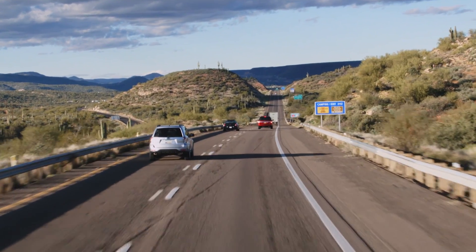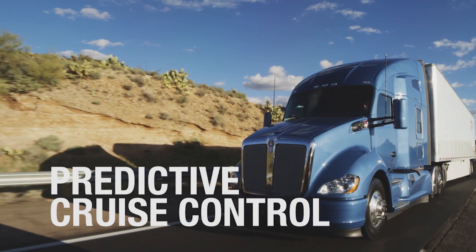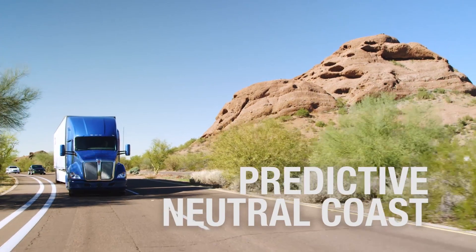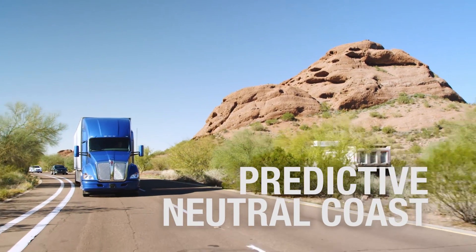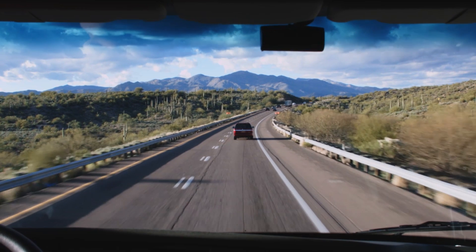To maximize the fuel savings of your PACCAR powertrain, you'll want to review additional videos on predictive cruise control and predictive neutral coasts, which can reduce fuel to the engine in certain cases where the vehicle's momentum can produce a similar driving event.